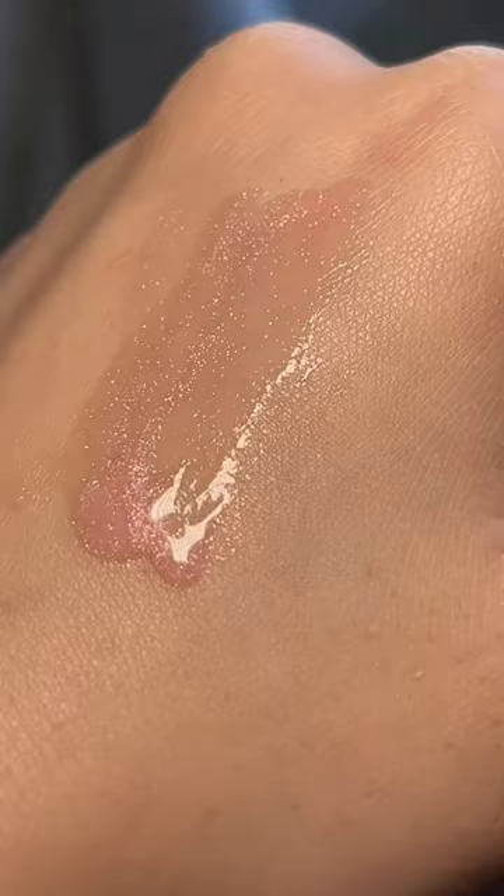It is scented — oh my god, that smells so good! It smells like a candy. Let me swatch it on my hand first. Okay, that is so stunning. It has shimmers in it — I feel like the camera is not doing it justice, but it's really pretty. It's like a baby pink. It kind of smells like a strawberry jelly bean.